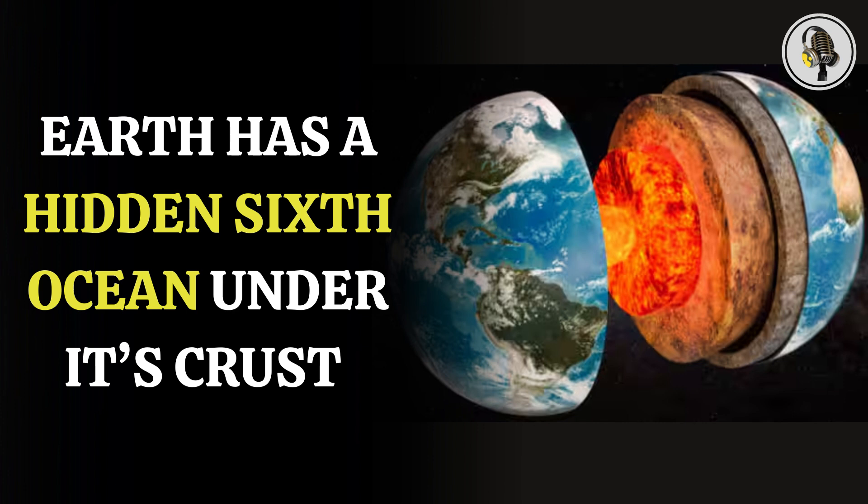The ocean consists of water stored in the crystal structure of the ringwoodite rock. According to scientists, a rock called ringwoodite was present 400 miles underground and had a huge supply of water stored in it. Earlier scientists found that the water was stored in a mantle rock.